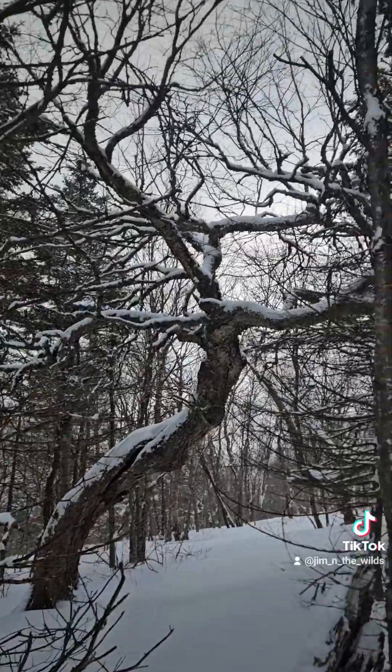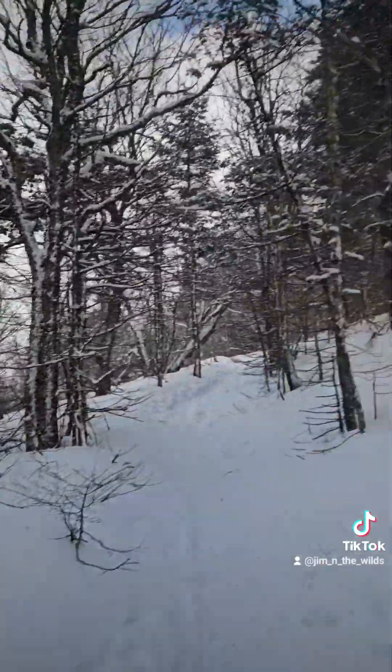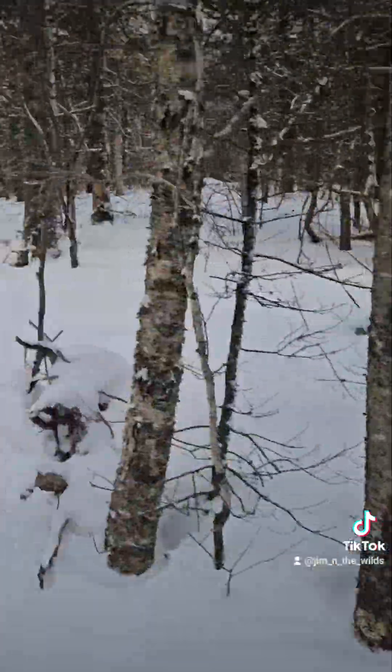Look at this bonsai yellow birch — that's awesome. Nice paper birch there, and it looks like it's mostly just firs.